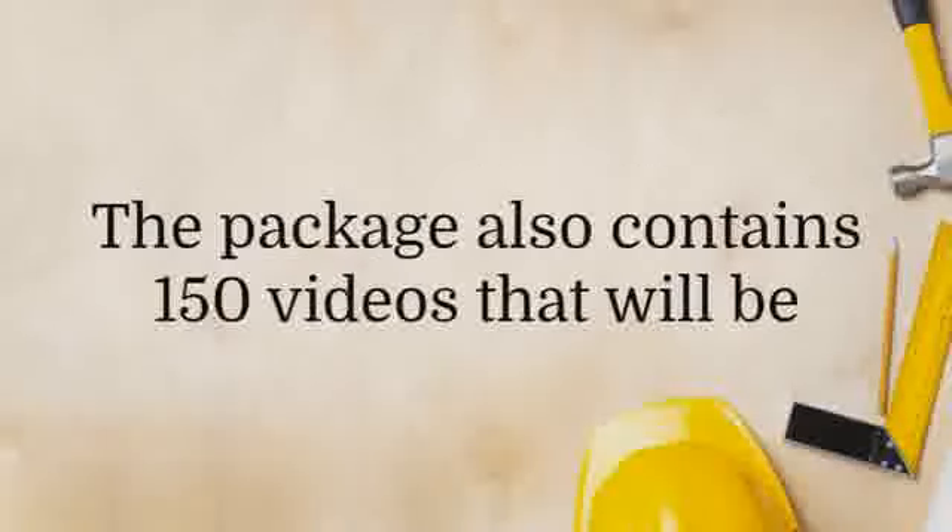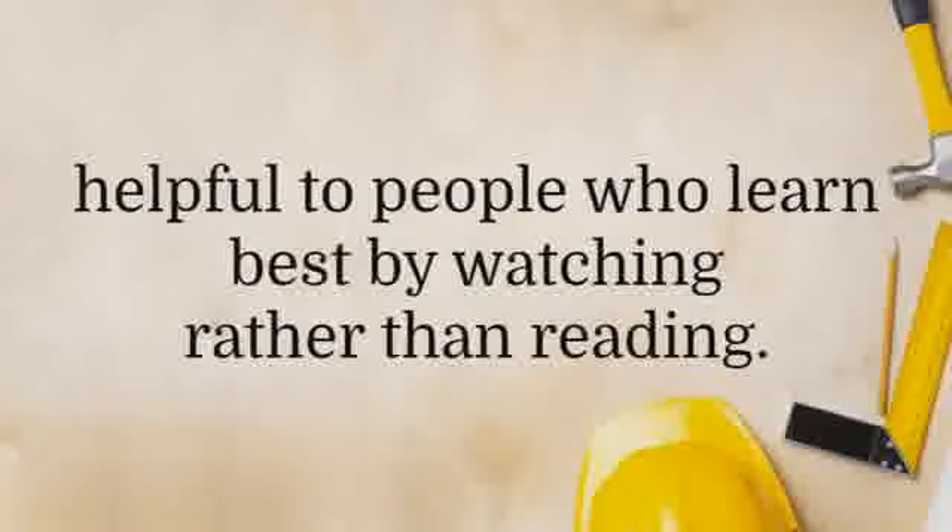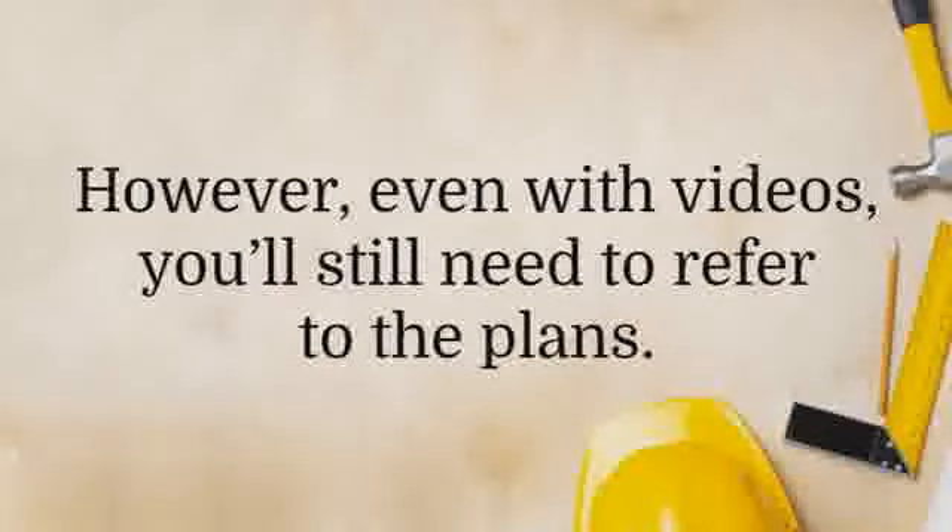The package also contains 150 videos that will be helpful to people who learn best by watching rather than reading. However, even with videos, you'll still need to refer to the plans.